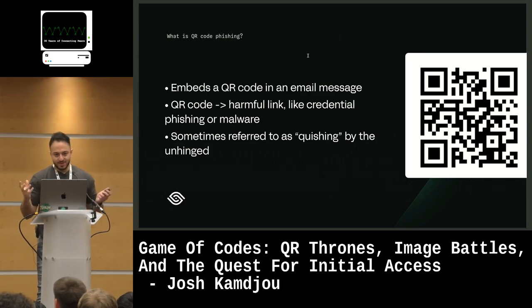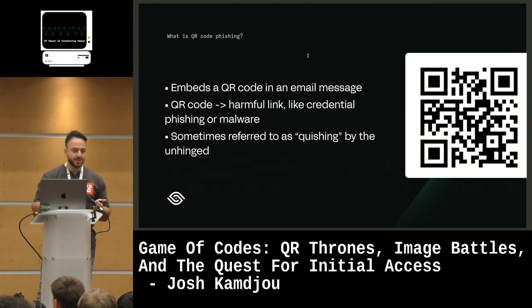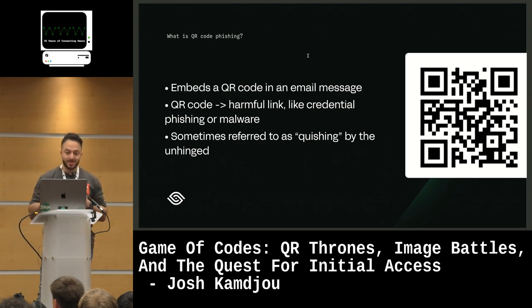It's relatively self-explanatory. There's a QR code embedded in the email message, and that QR code, when scanned, leads to some kind of harmful link. That harmful link can be a credential phishing page, which it typically is, or it could lead to a malware download. The unhinged sometimes refer to this as 'quishing,' but this will be the one and only time you hear that word from me during this talk.